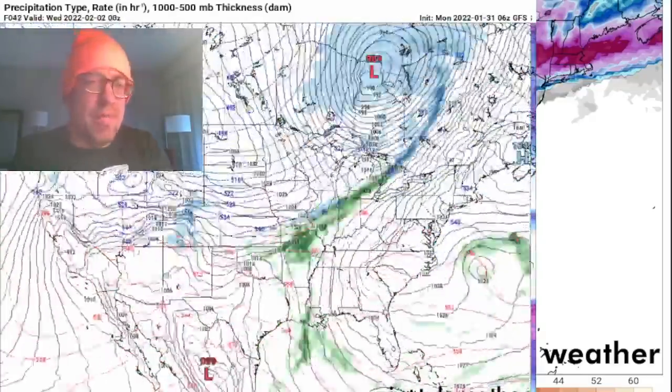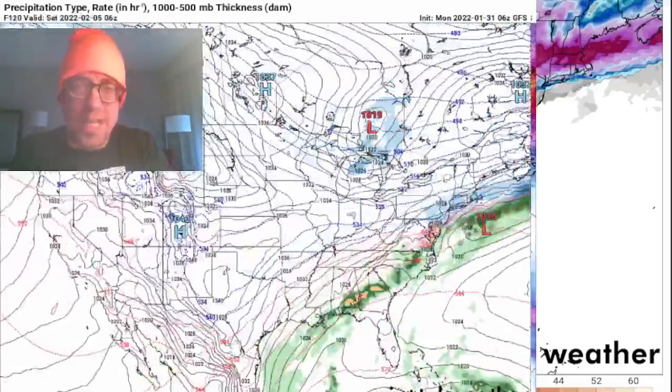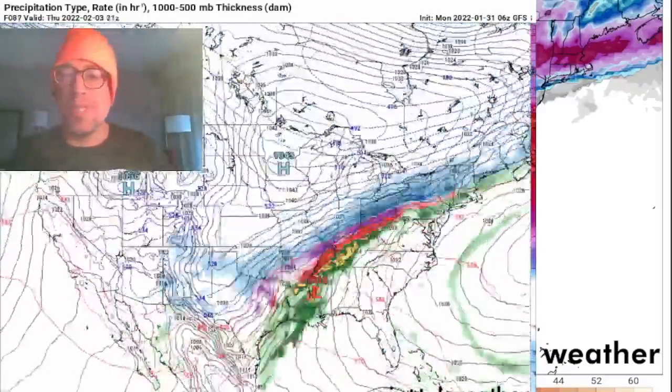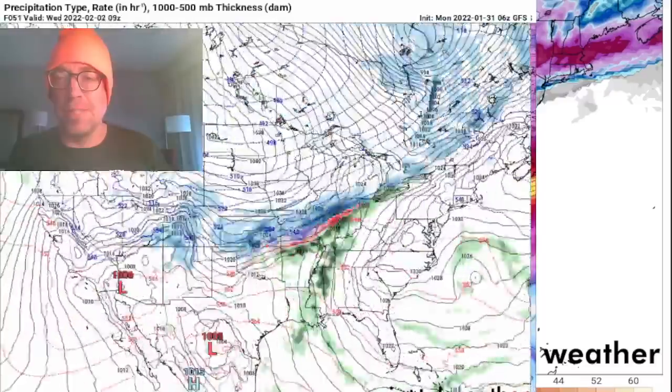Good morning everybody. This is a live emergency briefing once again as we have another winter storm, this time a totally different type of storm system than the bomb cyclone that we intercepted this weekend.